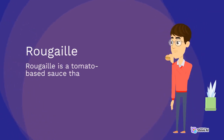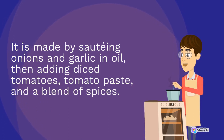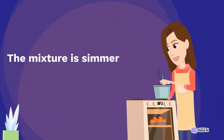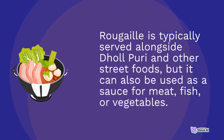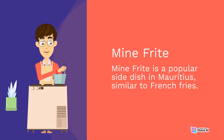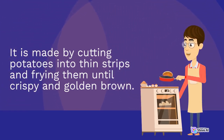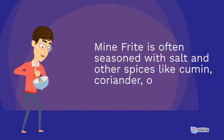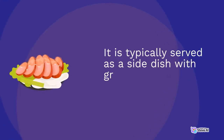Rugeel is a tomato-based sauce used as a condiment in many Mauritian dishes. It is made by sautéing onions and garlic in oil, then adding diced tomatoes, tomato paste, and a blend of spices, simmered until thick and rich in flavor. Rugeel is typically served alongside Dahlpuri and other street foods, but can also be used as a sauce for meat, fish, or vegetables. Meinfrit is a popular side dish in Mauritius, similar to French fries — made by cutting potatoes into thin strips and frying them until crispy and golden brown. It is often seasoned with salt and spices like cumin, coriander, or chili powder, and served with grilled meats or sandwiches.